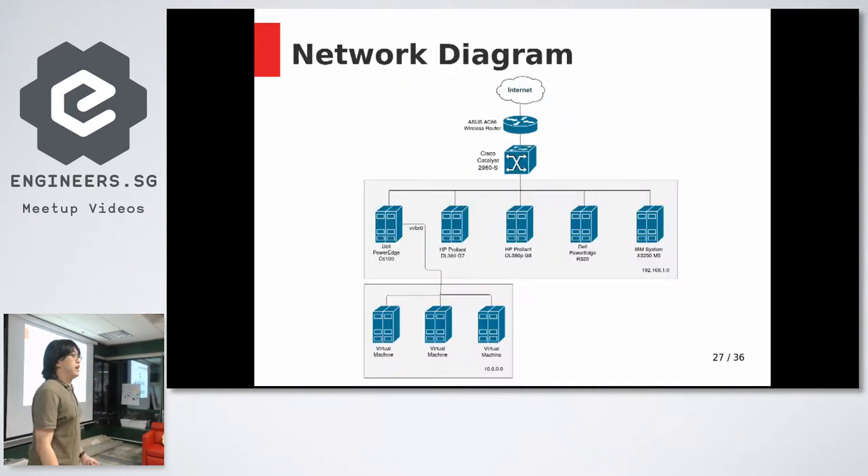The network diagram is pretty simple. I have a one-gigabit internet connection coming in through a consumer router, and a switch connected to that going to all my servers, including the co-located one. The blade server — a Dell PowerEdge M610 — is running a virtual network with several VMs connected via a virtual bridge.